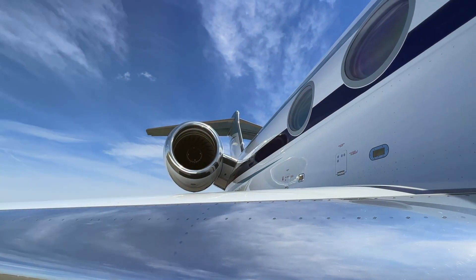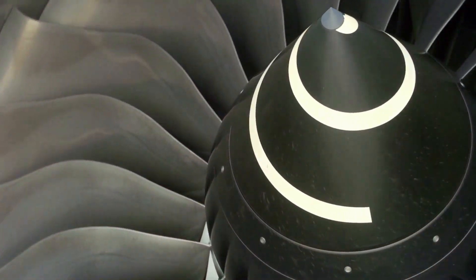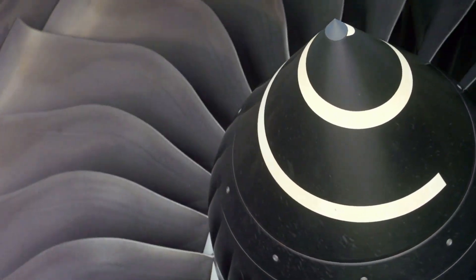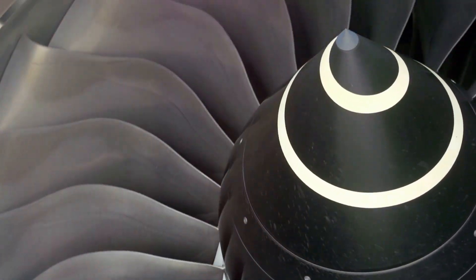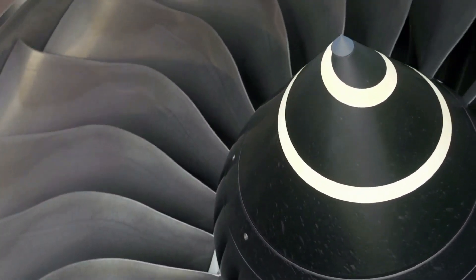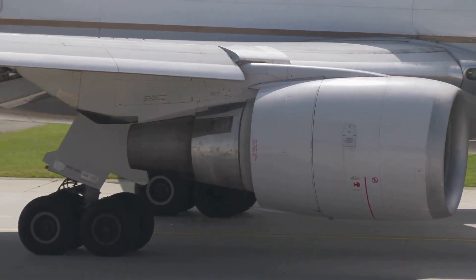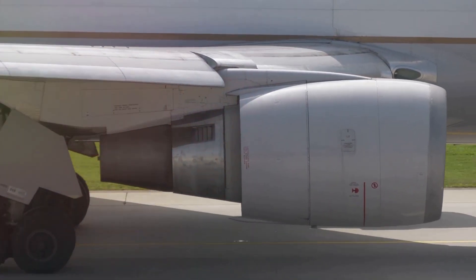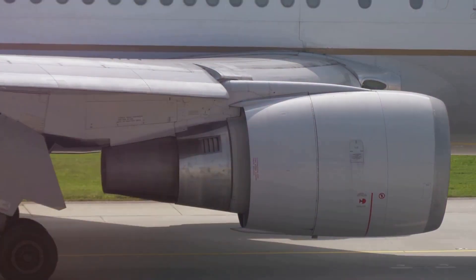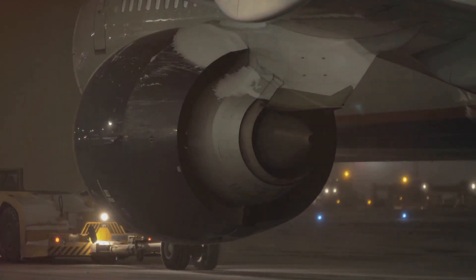The GE9X features a 27:1 pressure ratio high-pressure compressor, which provides improved efficiency and thrust. The engine uses advanced turbine materials, including ceramic matrix composites (CMCs), to improve durability and reduce weight. It also features several fuel nozzles and heat exchangers for improved performance and reduced weight. The GE9X has demonstrated exceptional performance and efficiency during its flight testing program, making it an ideal power plant for the Boeing 777X aircraft.